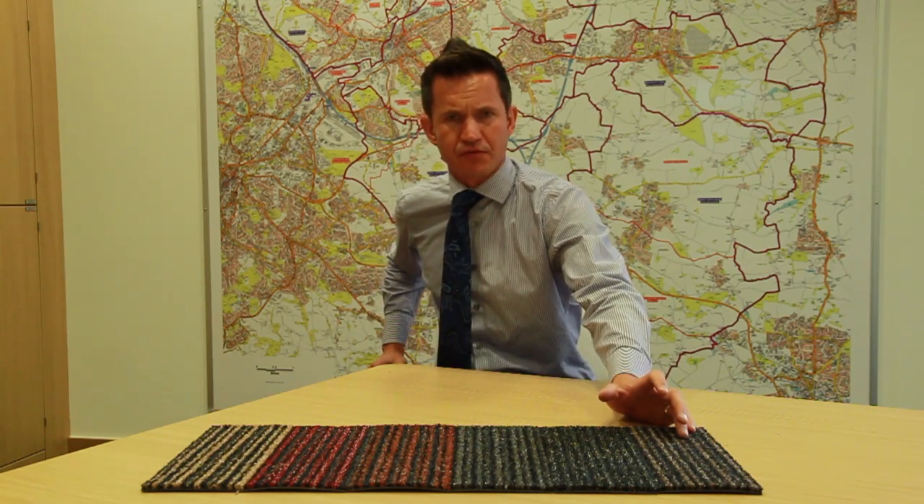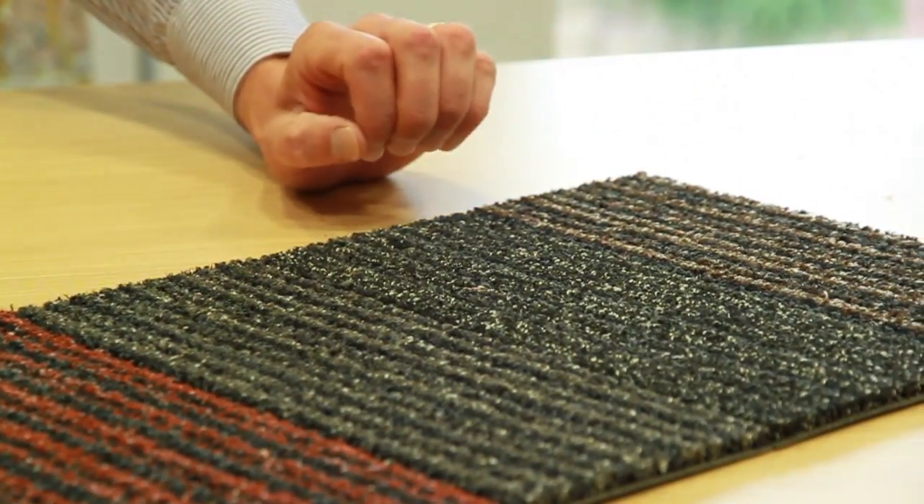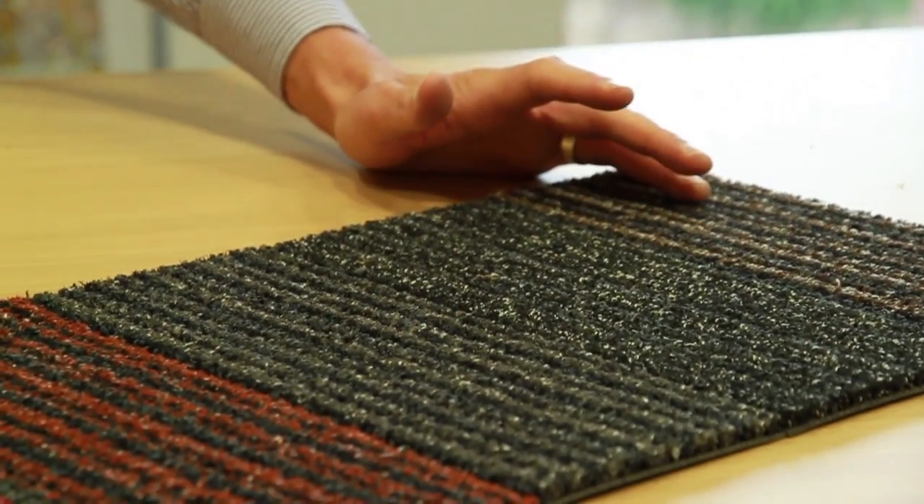It is designed for medium to high traffic entrances, or 3000 to 5000 footfalls per day. It is 850 grams per square metre. It comes in sheet form with a PVC back and is available only in rolls.